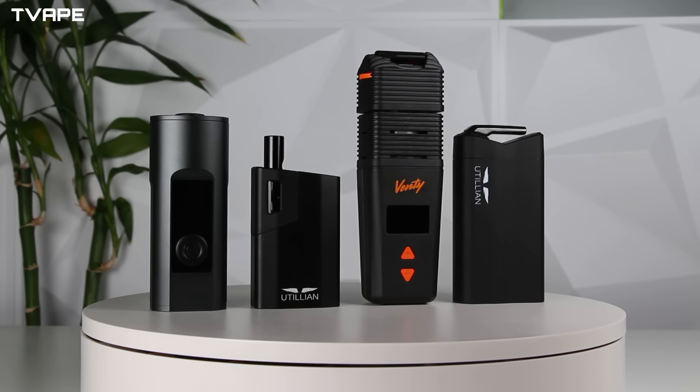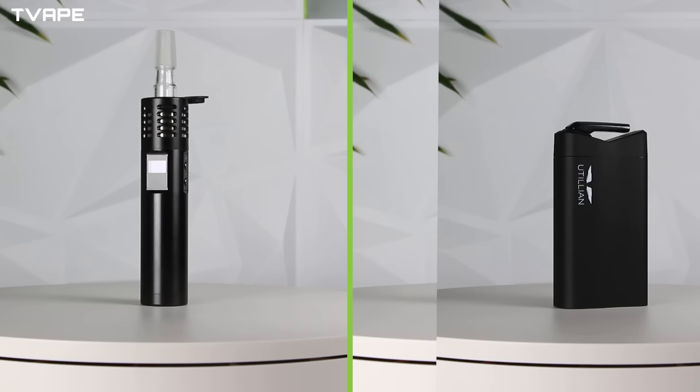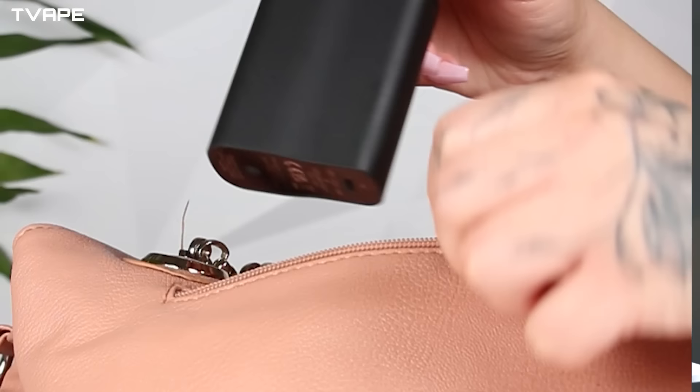Every year we put together a list of the best dry herb vaporizers. As you can see I'm currently being flanked by all of them right now. This year's list includes some new devices and some updates to some popular units. The vaporizers you're gonna see on this list are top ranked based on a multitude of different criteria, from vapor quality to portability to materials used and even the price point among other things.